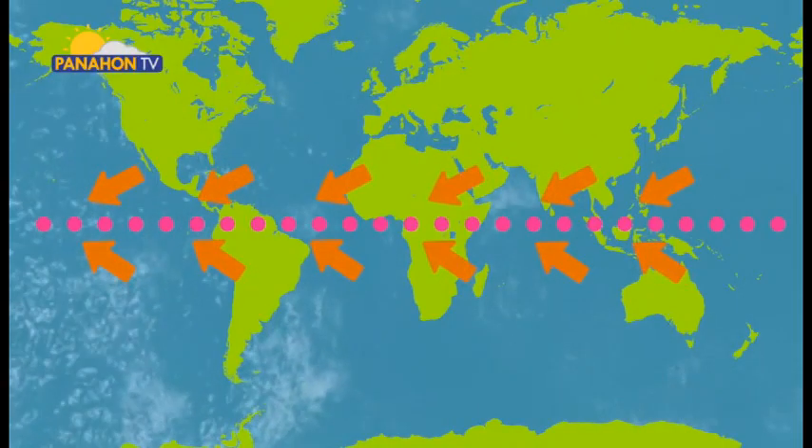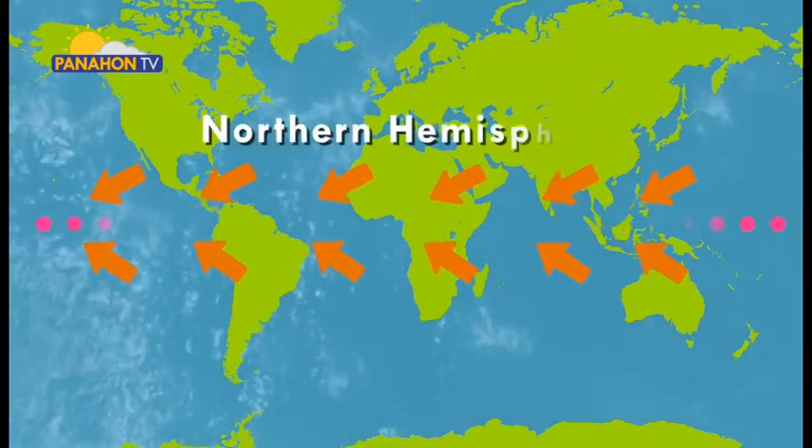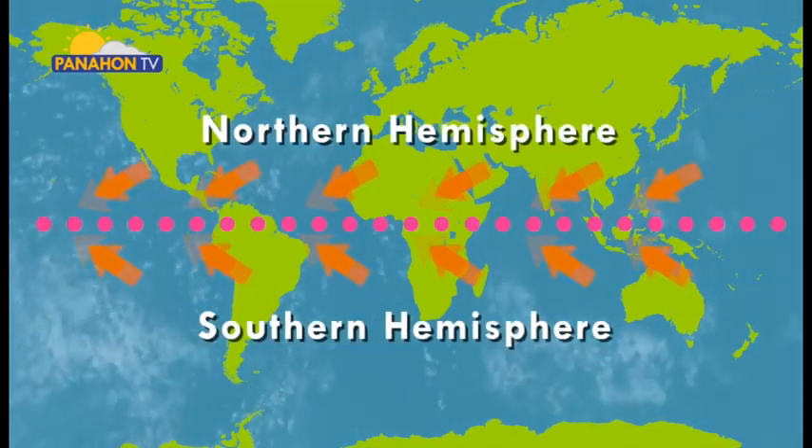Gray whales can travel up to 14,000 miles from the Sea of Okhotsk to the Baja Peninsula in Mexico. Some species migrate shorter distances — for example, Bryde's whales only migrate from temperate waters to the equator. The equatorial front is a boundary line just north of the equator between the equatorial surface water and the warm tropical surface water to the north.